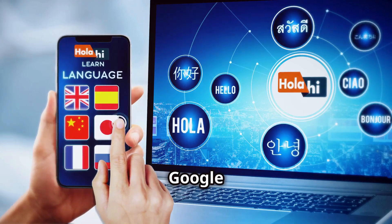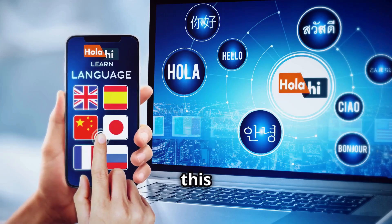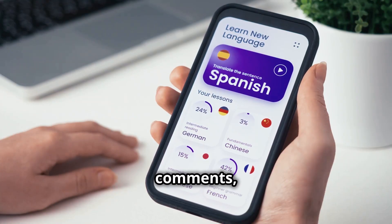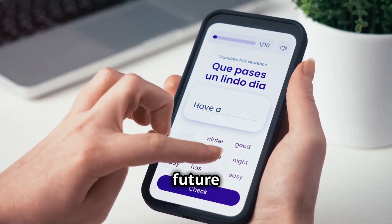What do you think? Will Google Translate's new AI-powered live conversations and practice mode replace your favorite language app? Or is this just the beginning of something much bigger? Drop your thoughts in the comments, smash that like button if you'd use this while traveling, and don't forget to subscribe for more deep dives into AI and the future of tech.